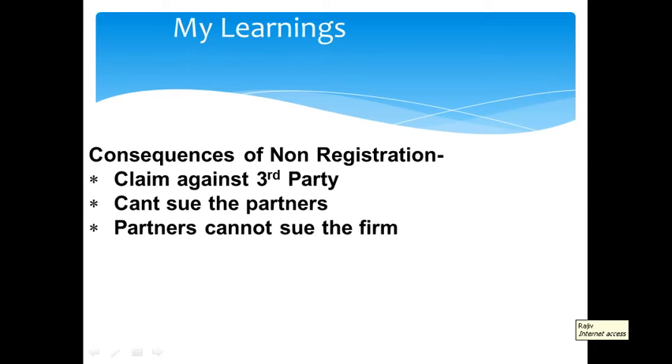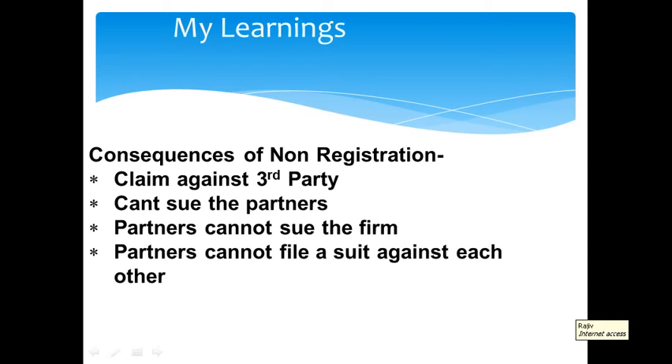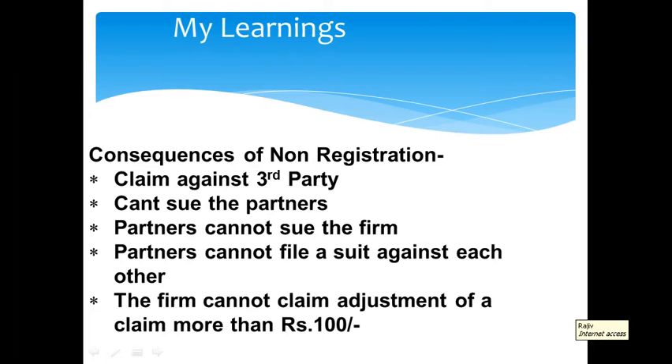Similarly, even the partners cannot sue the firm. Partners cannot file a case against an unregistered partnership firm to enforce their claims.